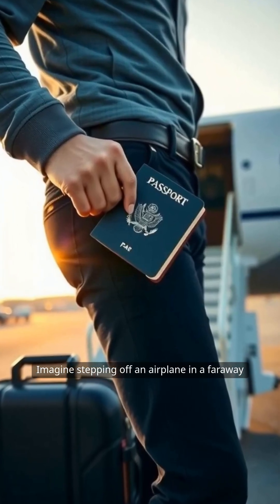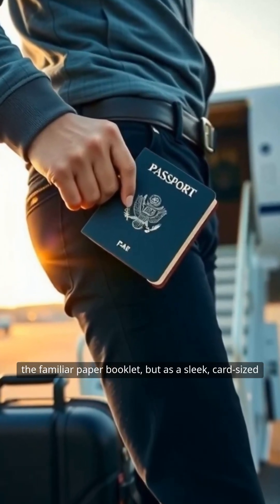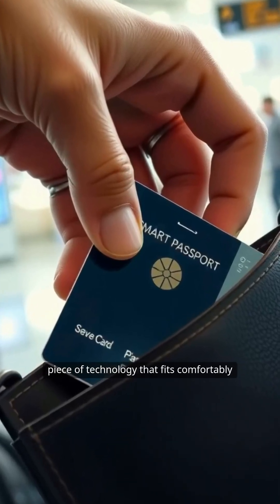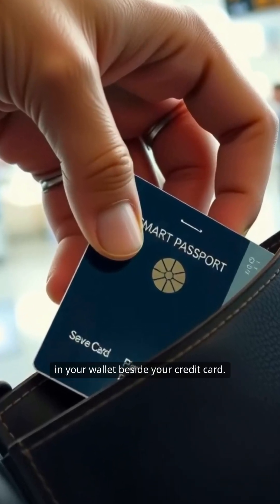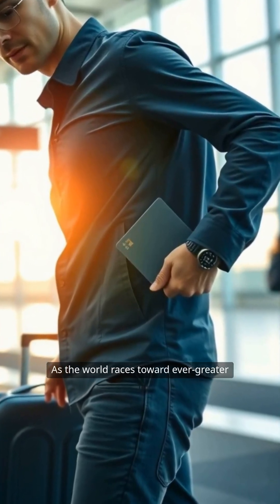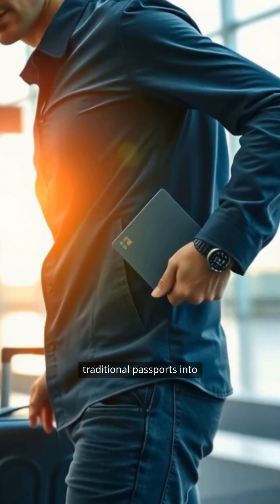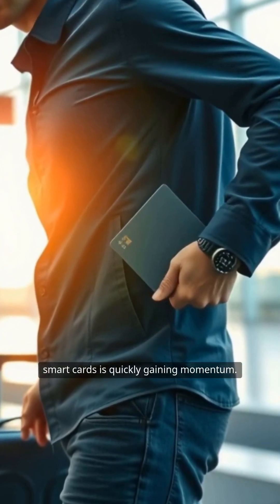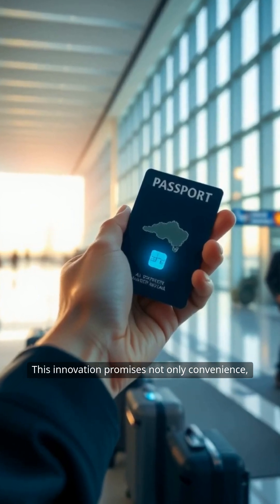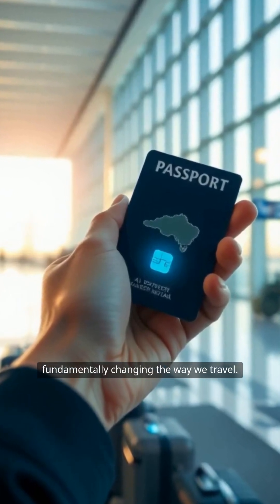Imagine stepping off an airplane in a faraway country, reaching for your passport, not as the familiar paper booklet, but as a sleek, card-sized piece of technology that fits comfortably in your wallet beside your credit card. This is not science fiction. As the world races toward ever greater digital integration, the idea of transforming traditional passports into smart cards is quickly gaining momentum, promising convenience, security, and efficiency, fundamentally changing the way we travel.